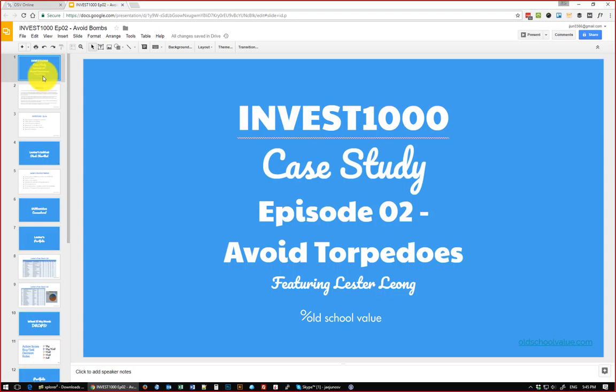Thanks for joining me on episode 2, which we've classified as 'Avoid Torpedoes.' In episode 1 we already went through the guidelines and the coaching call on how to use the action score, how to go through and read it, interpret it, and create your own shortlist before the call. You've done a lot of homework already, so let's just dive into it.